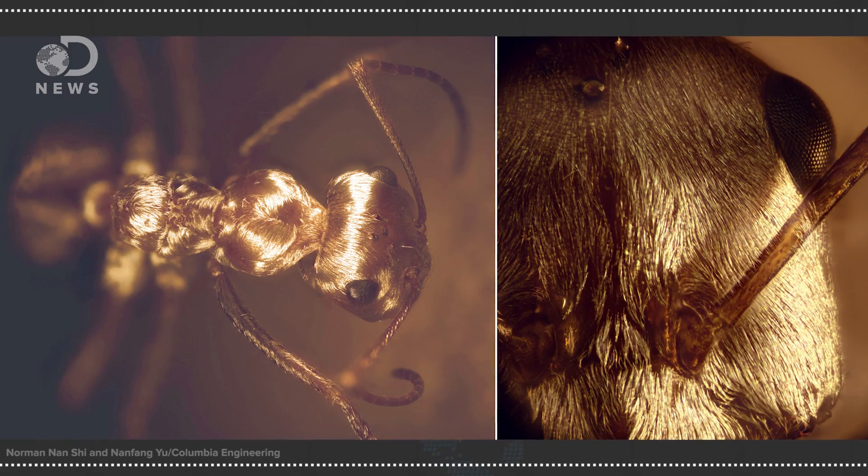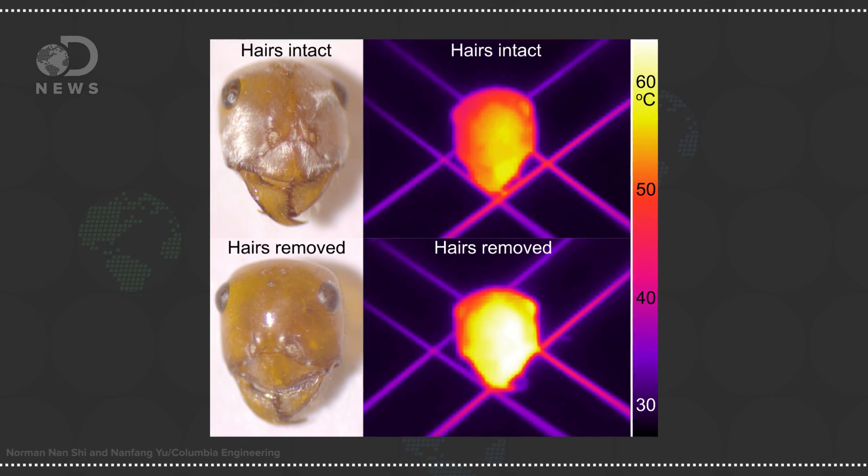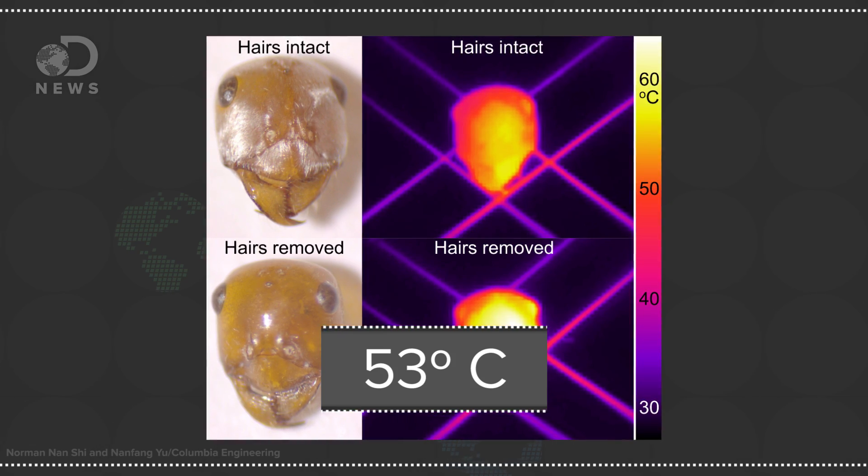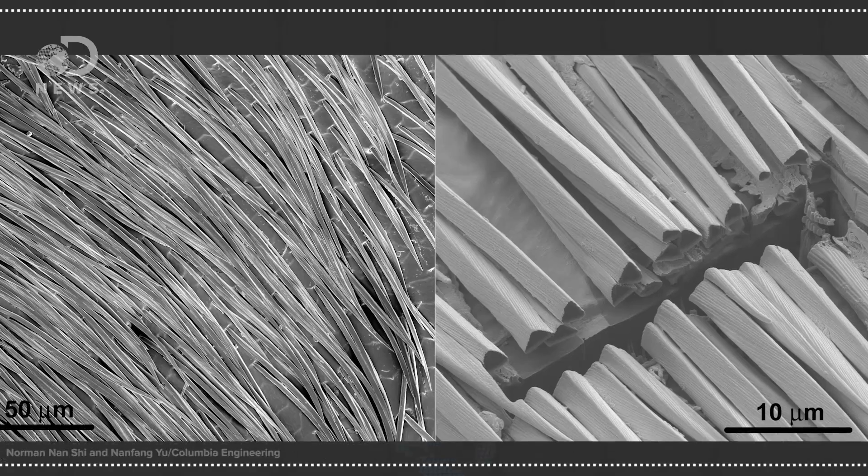Saharan silver ants have hair that protects them from the sun and heat. Temperatures in the Saharan desert can get pretty toasty — like 158 degrees Fahrenheit toasty. These animals prefer to be a little cooler; their bodies run at about 30 degrees cooler, around 128 degrees Fahrenheit. So their hair protects them. It's weird, I know. We think of hair as insulating, but this hair can control electromagnetic waves. It's in the hair shape.